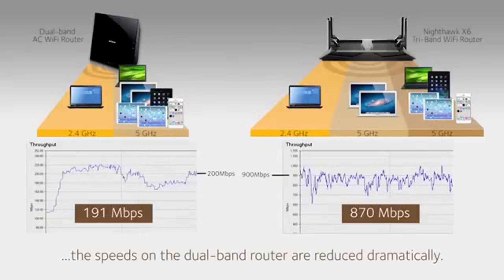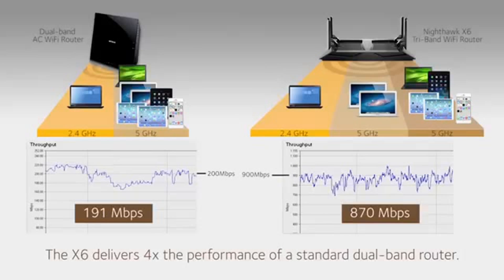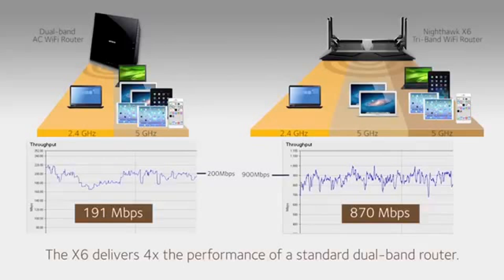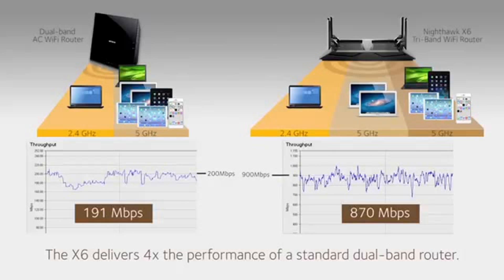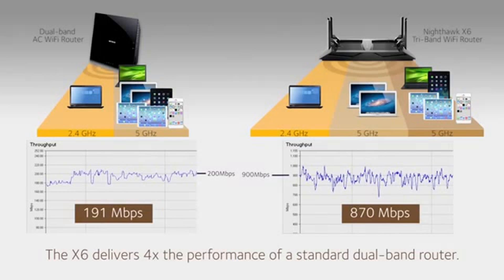The addition of slower mobile devices reduces the overall performance on the AC1750 Wi-Fi router, while the X6 separates these devices into separate Wi-Fi bands, delivering four times the performance of the AC1750 dual-band Wi-Fi router.